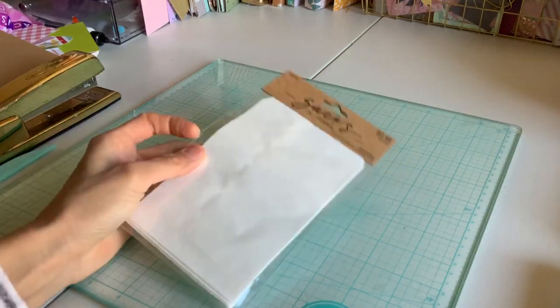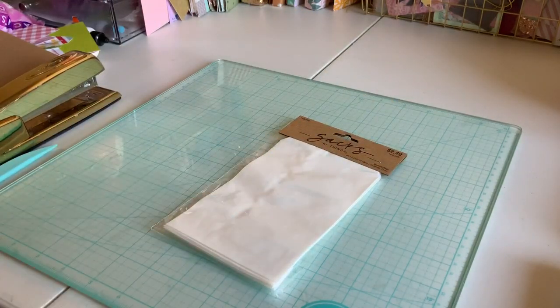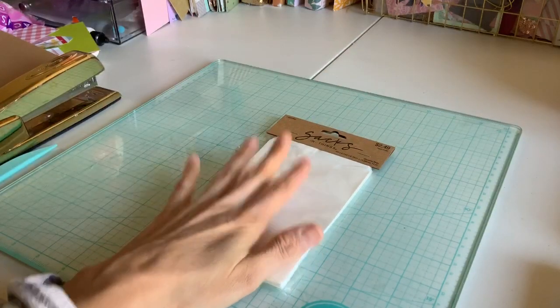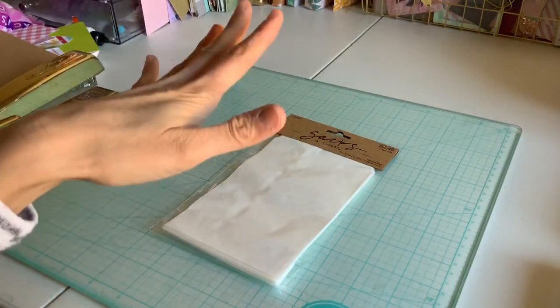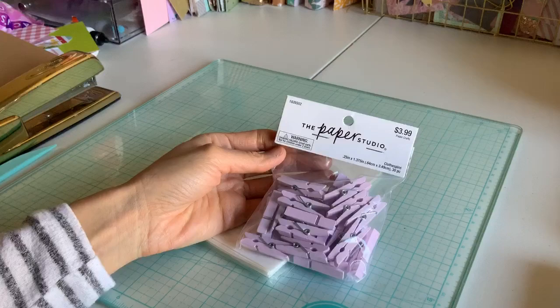I don't know if hers were four by six — I feel like they are. So I got these glassine bags to work with and I'm going to absolutely do a little decorating. I'm going to show you what I'm going to use. And then I picked up some items because the paper studio was on sale.